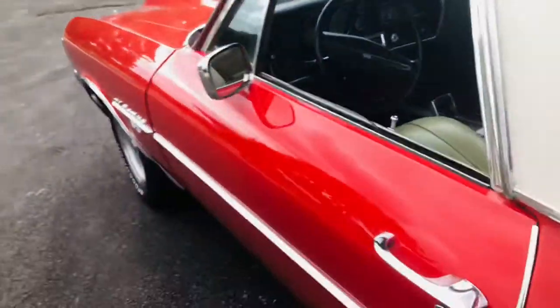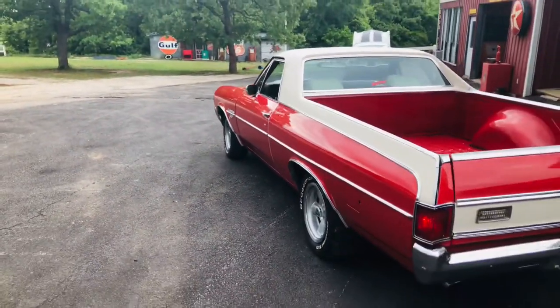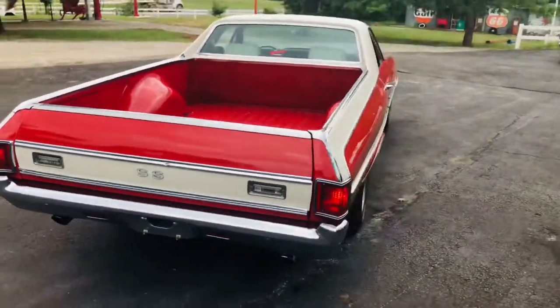Runs and drives excellent. Power door locks work great. It's got a key fob that the locks are hooked to, and an alarm is hooked to it. Backup lights work. Awesome sounding exhaust.